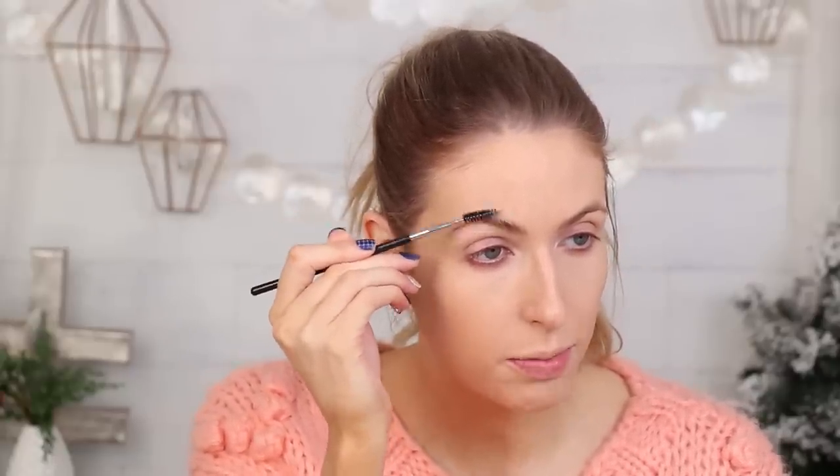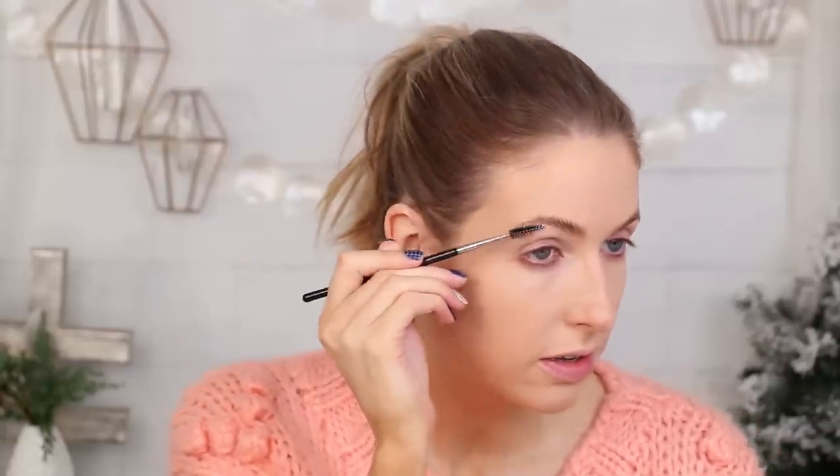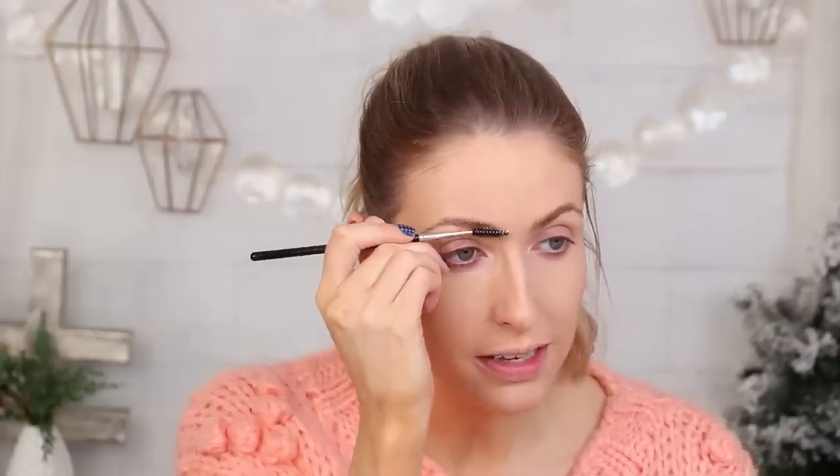Brush those hairs up. I like to start with the soap first and then go in with the pencil. I really like soaping the brow because I find it almost creates clumps of hair which give the illusion of that big, bushy, full brow — which is something I'm just a really big fan of.